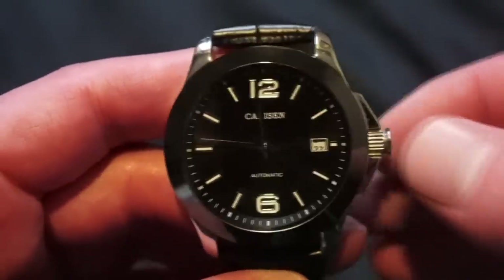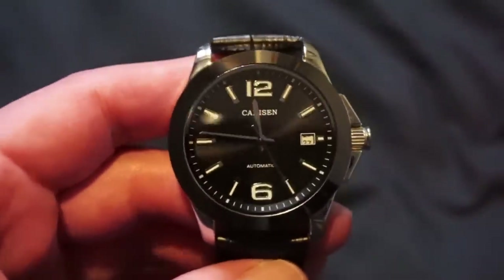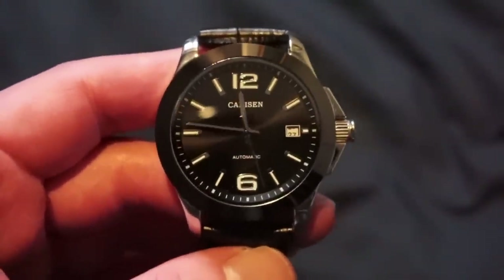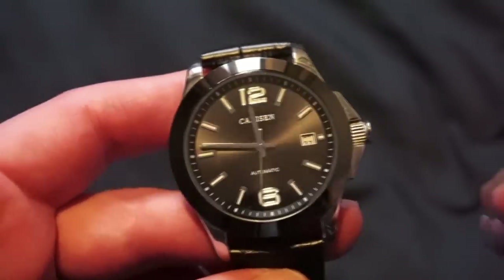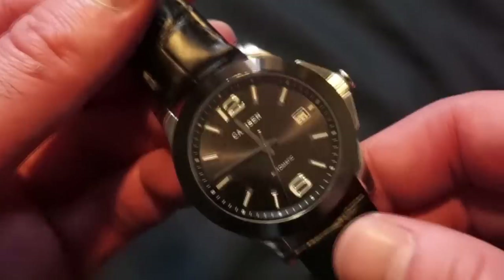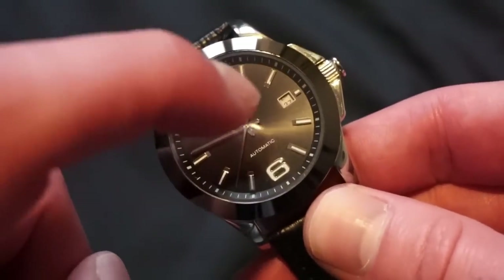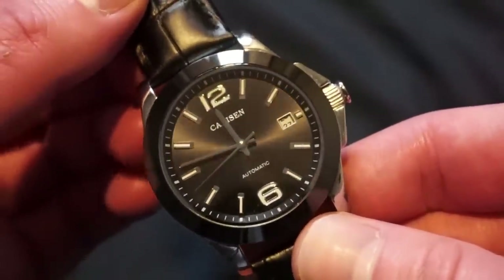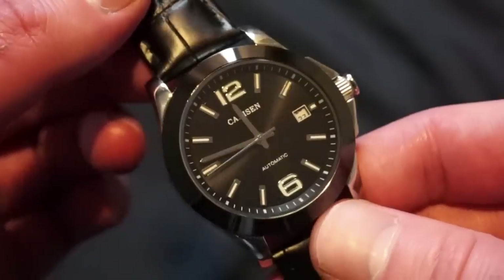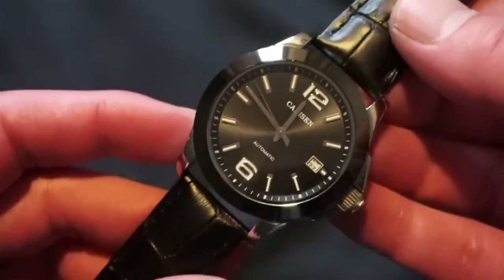Links to the GearBest watches will be down in the description below. Let's see what this watch has to offer for $65.99. Starting with basic dimensions: it is a 39 millimeter case, we get a genuine sapphire crystal, applied indices — the 12 and 6 are applied and filled with lume. I will get you a lume shot. We get a pull and push crown.